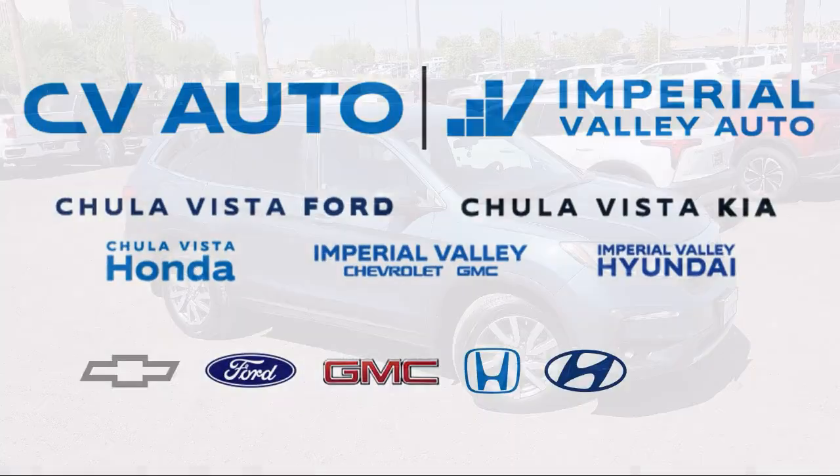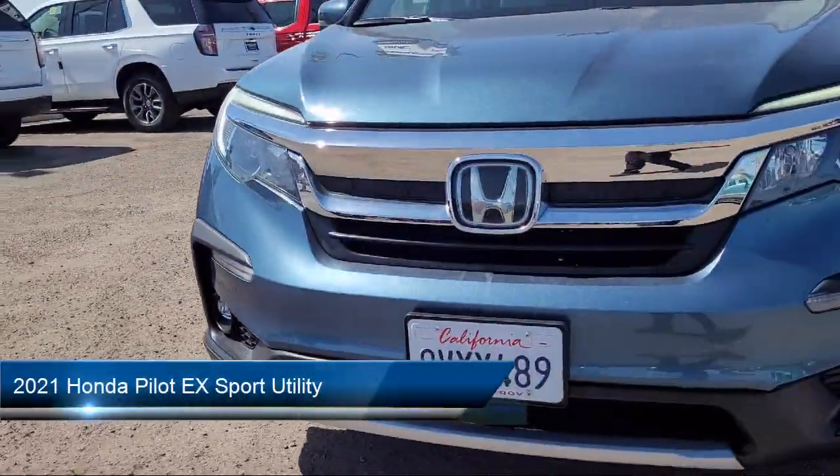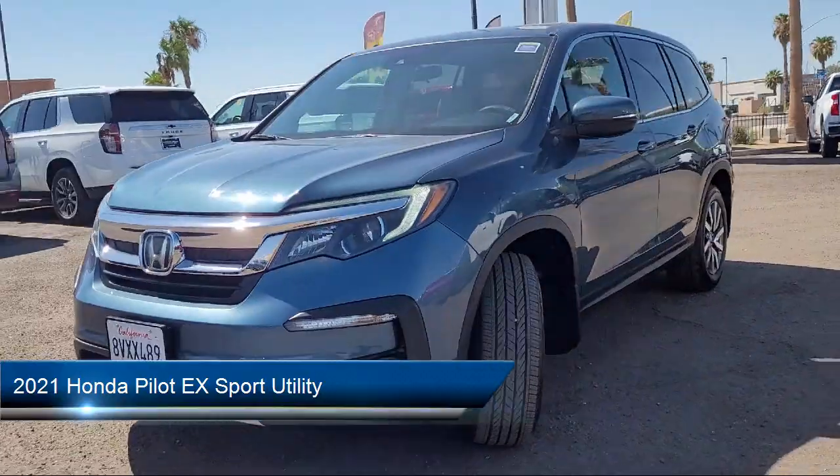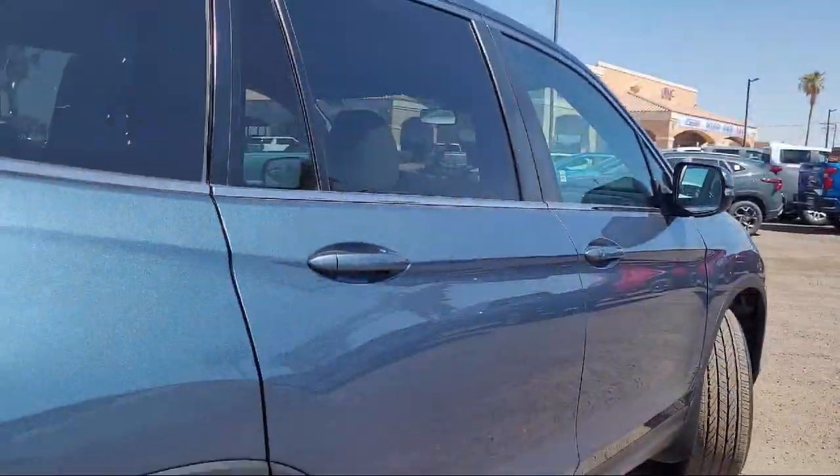Welcome to Imperial Valley Honda, and here is a look at one of our great vehicles for sale. It comes equipped with rear view camera, Apple CarPlay and Android Auto, and third row seating.